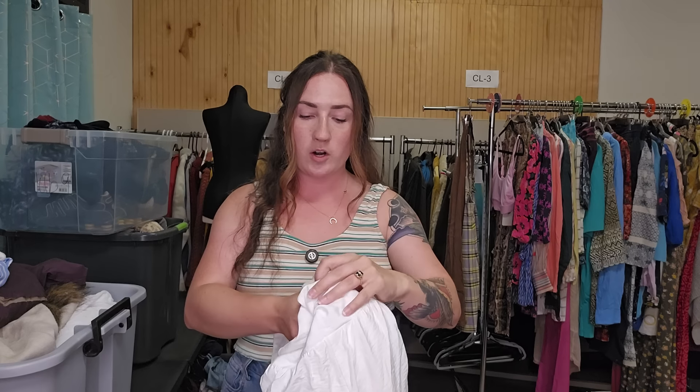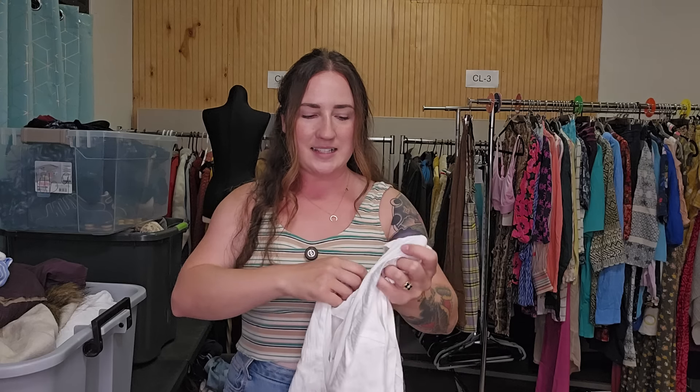Hey guys, it's Kaylee. I am back with another thrift haul. I'm not sure when this particular thrift haul will be going live compared to some of the other thrift hauls, but I filmed a lot this evening. If you guys are enjoying the thrift haul marathon, please let me know, because I have committed to showing you guys every single thing that I purchased this week to flip online. This is the last one I'm filming tonight and I'm losing my voice, so give me some grace. Let's get started.